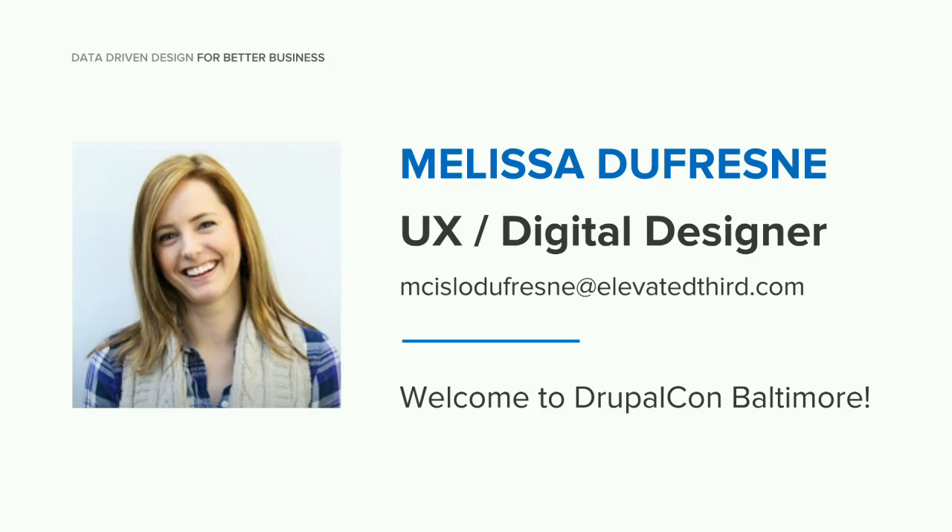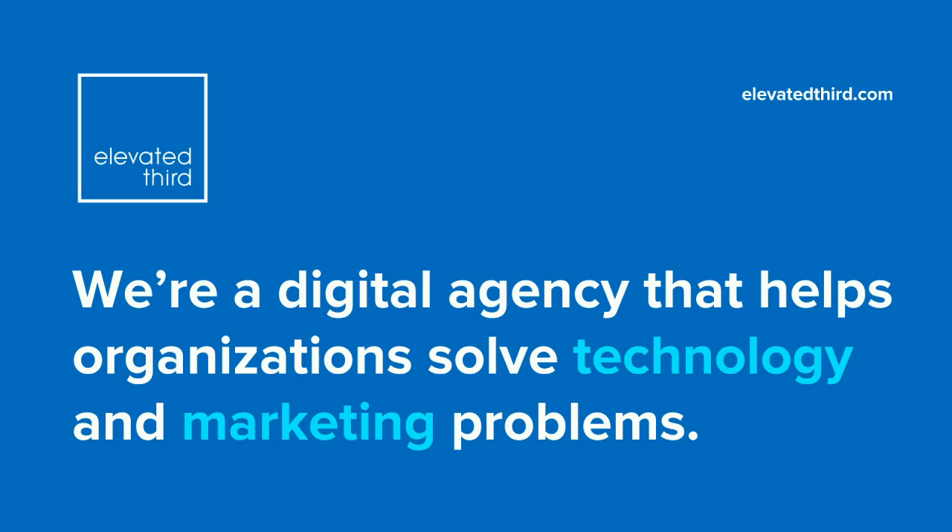I'm a UX and digital designer for Elevated Third. I've worked on a wide variety of clients there, from Comcast to Sprint, to the Denver Botanic Gardens, and a large variety of other nonprofits. This is my first DrupalCon, so I'm very excited to be here. Elevated Third is a digital agency based in Denver, Colorado, and we basically help organizations solve technology and marketing problems.